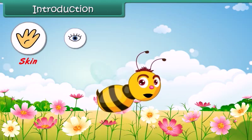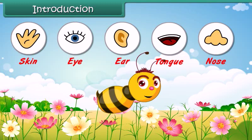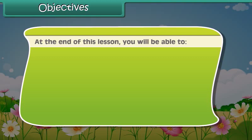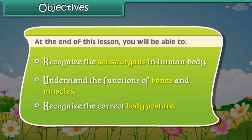The five senses in our body help us to know the world around us. At the end of this lesson you will be able to recognize the sense organs in the human body, understand the functions of bones and muscles, and recognize the correct body posture.